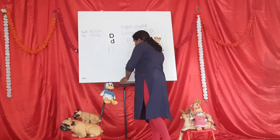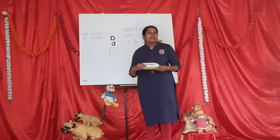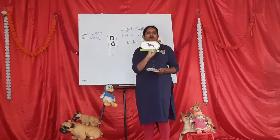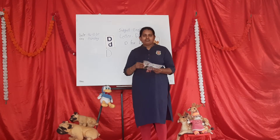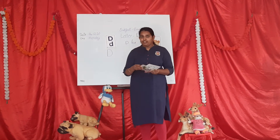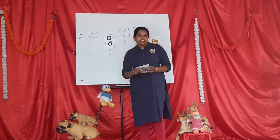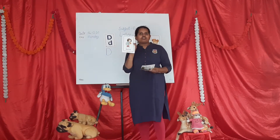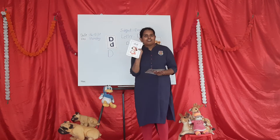Children, now I will show you some pictures. D for doggy. D for dean. D for doctor. D for dog.